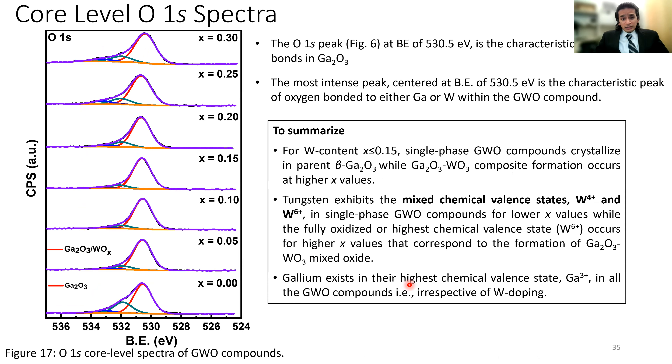To summarize the XPS findings: the tungsten content in single-phase GWO compounds comes from a mixture of gallium oxide and tungsten oxide at lower values, but at higher tungsten concentrations it is present in composite form. Tungsten exhibits a mixed valence state: at lower concentrations it is present as W⁴⁺ and W⁶⁺, but at higher concentrations it is all W⁶⁺. Gallium is consistently present in its +3 state. This understanding is important for discussing the dielectric properties.